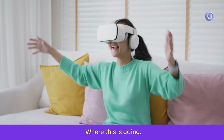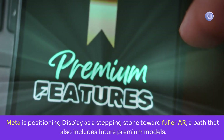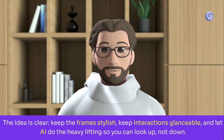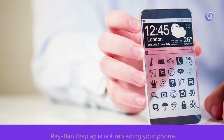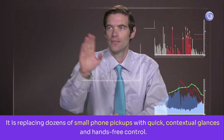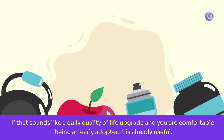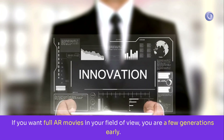Where this is going: Meta is positioning the display model as a stepping stone toward fuller AR, a path that also includes future premium models. The idea is clear — keep the frames stylish, keep interactions glanceable, and let AI do the heavy lifting so you can look up, not down. Bottom line: day-one Ray-Ban display is not replacing your phone — it is replacing dozens of small phone pickups with quick, contextual glances and hands-free control. If that sounds like a daily quality-of-life upgrade and you're comfortable being an early adopter, it's already useful. If you want full AR movies in your field of view, you're a few generations early.